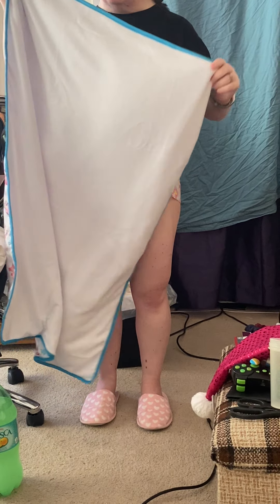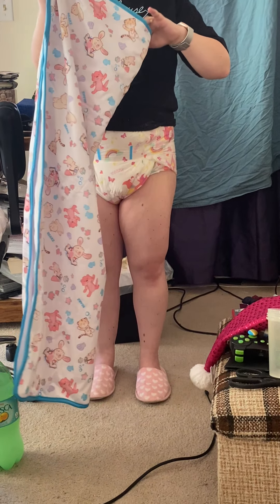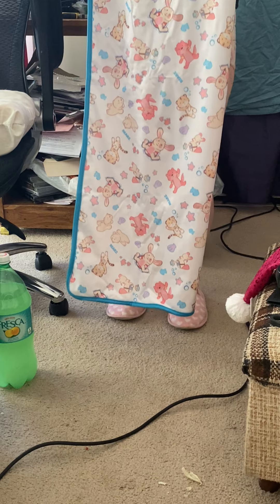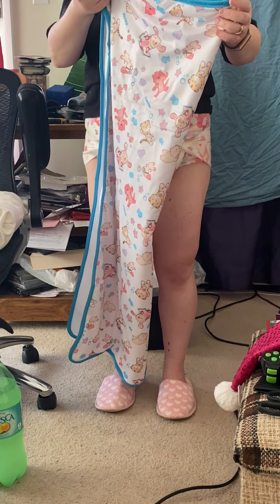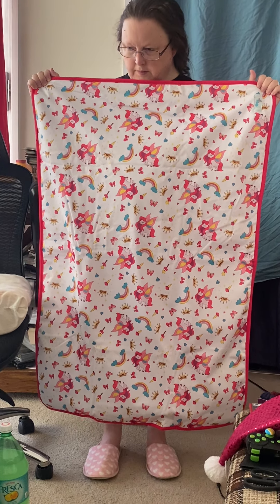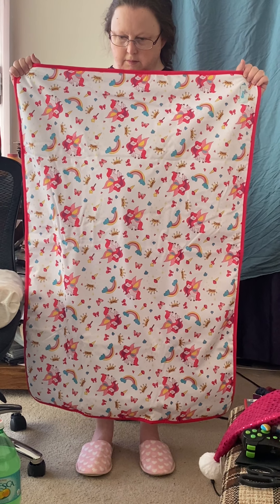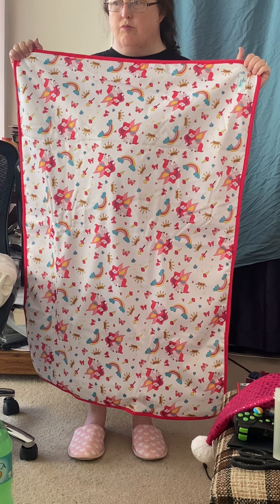And it has the same very soft, baby-feel, blanket kind of feel. Very, very nice quality. It will last a long time. Can you hold that one so they can see the full length as well? My wife is four foot nine, so it gives you an idea of how big and wide it is. It's well worth the money — to me it's beautiful.